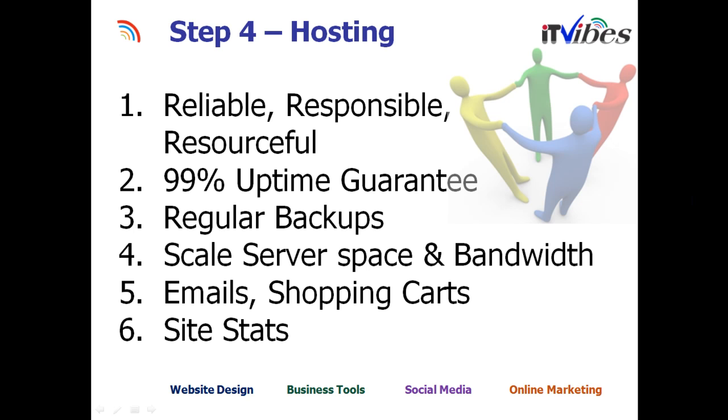When you find a hosting company, make sure they're reliable and secure. They should have a guaranteed uptime of 99% and promise to take regular backups so your content or database is not lost. They should also be able to add more server space and bandwidth as needed, and provide you with site stats or analytics so you can measure visitors and bounce rate.